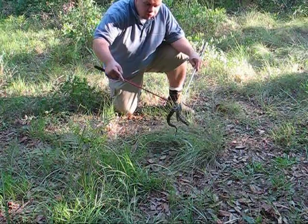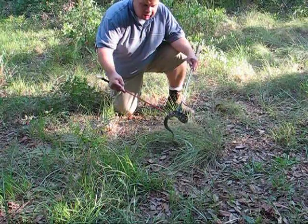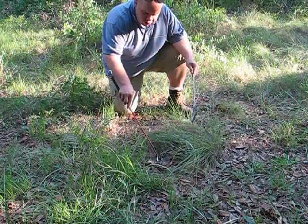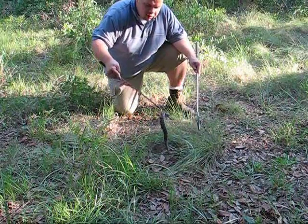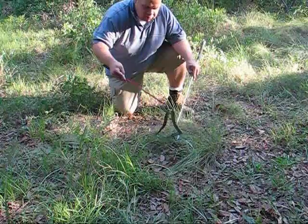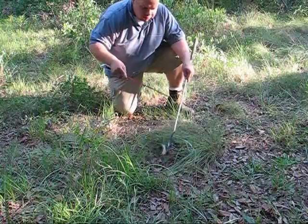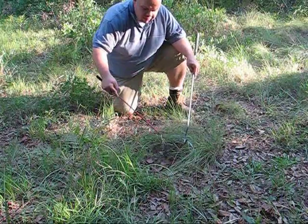Just a small individual. This animal is probably about a year and a half, two years old. He's only got four rattles, so that means he's shed his skin four times. You cannot tell a rattlesnake's age by how many rattles they have — a healthy rattlesnake could shed four or five times a year, and they get a new rattle each time they shed.